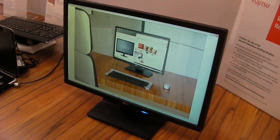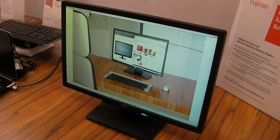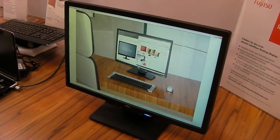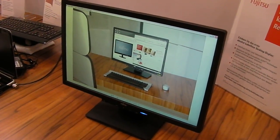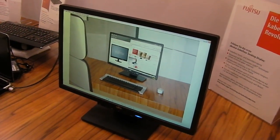This is Gerald Lynch for Tech Digest at CBIT 2011. We are at the Fujitsu stand and they are touting the world's first wireless desktop display. We are going to get a quick demo of that.